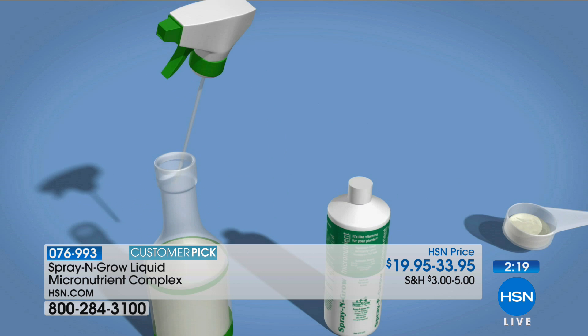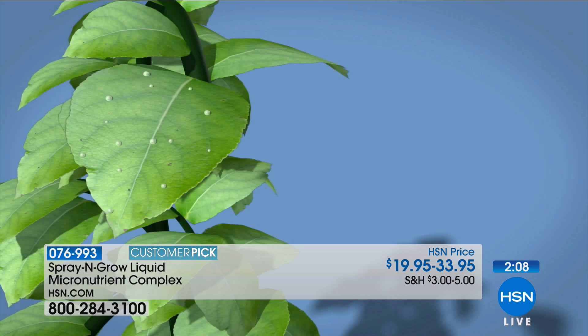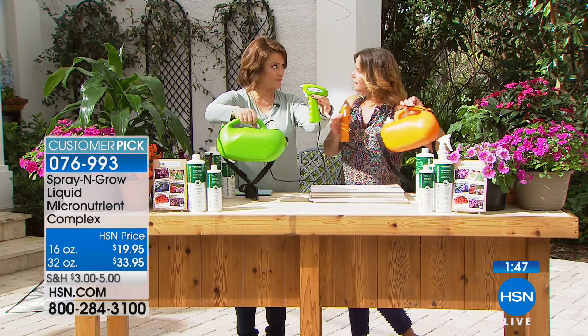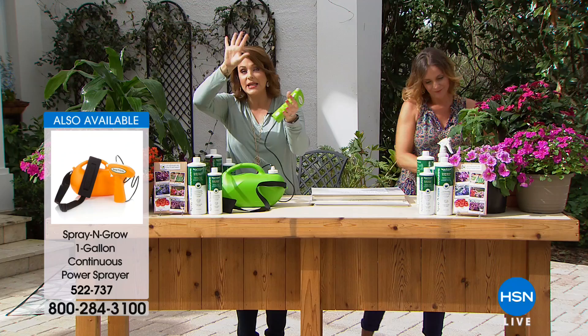Two minutes left. As you can see, this is how Spray and Grow works. We all need vitamins and nutrients — we take vitamins every day; your plants do too. Your shrubs, herbs, fruits, vegetables — and this is non-toxic and all natural. Carrie is spraying it on with that great automatic sprayer that does a fine mist. It even has a shoulder strap so you can go around your home, garden, or balcony spraying all the plants, veggies, fruits, and herbs. It's $14.98 on a FlexPay payment, two colors — green or orange.